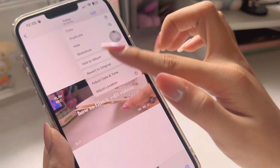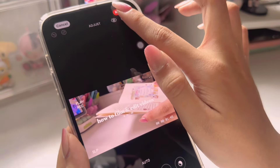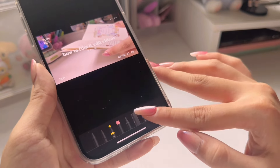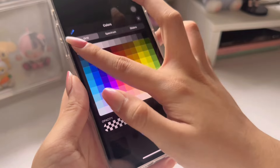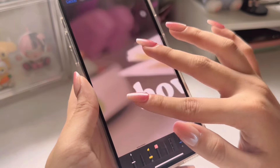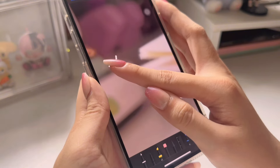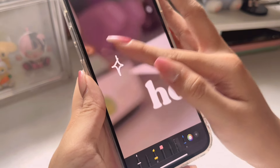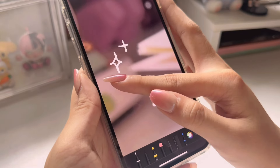Another hack I do for thumbnail pictures: if you're using iOS or iPhone, they actually have a feature where you can draw on pictures. This is what I use when I'm too lazy to use VLLO. It doesn't really have to be perfect — you can just add as much or as little as you want.